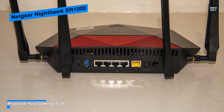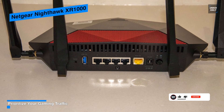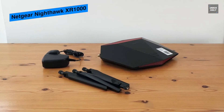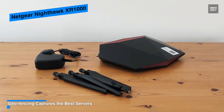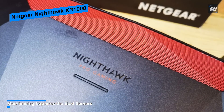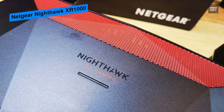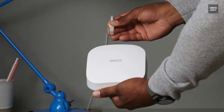At its heart, the XR1000 has a 1.5 GHz triple-core processor with 512 MB of RAM and 256 MB of flash storage. Its rear houses essential connections including a single USB port, a WAN port, four Gigabit Ethernet LAN ports, an on/off toggle switch, and a recessed reset button. It's a Wi-Fi 6 AX5400 router providing a two-stream 2.4 GHz network up to 600 Mbps and a four-stream 5 GHz network on the 160 MHz band for total throughput up to 4800 Mbps. With DumaOS built in, it offers the best performance on a per-device and per-application basis.